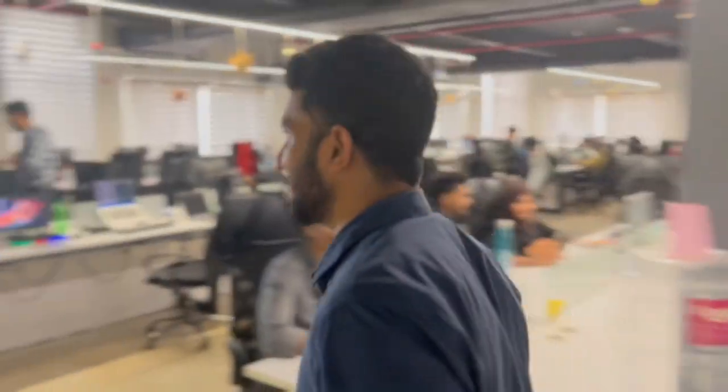Now let's talk about some of the guys working here. There are around 25 students in separate domains. Let's meet Siddharth from our batch — he is a Machine Learning and AI developer.